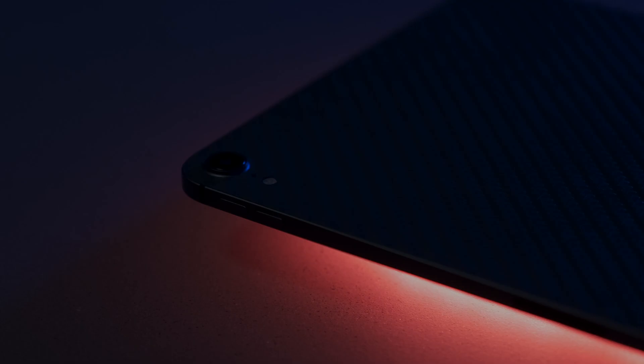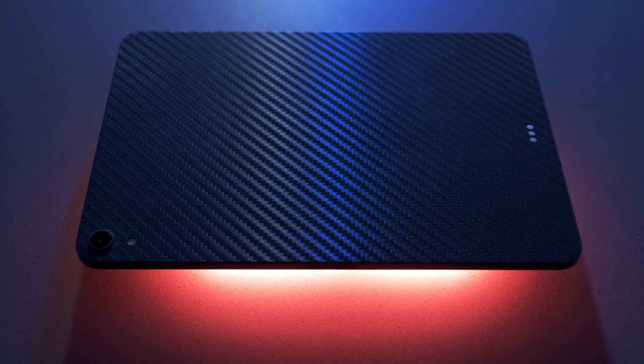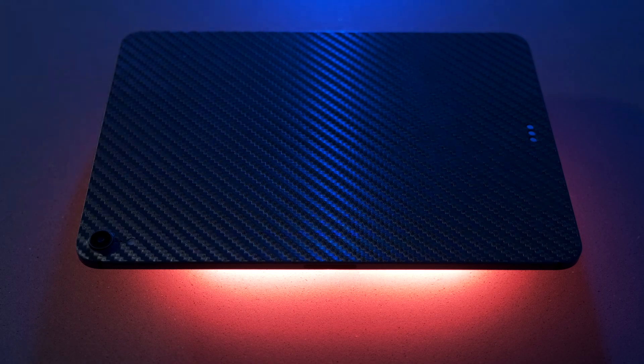I've had the 1TB 11-inch iPad Pro with cellular connectivity since it was released in 2018. This is the A10X model with the single camera. I didn't upgrade in 2020 when they released the last one with the LiDAR sensor and the new processor and all that sort of stuff, because this one was running just fine. And while that new stuff was really good, it didn't seem like that much of an upgrade.